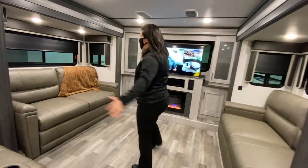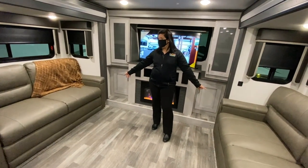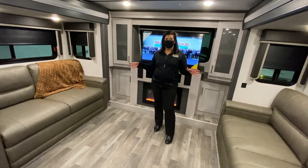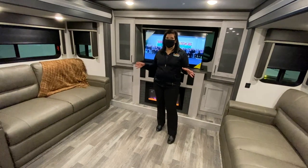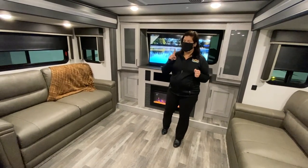So you've got the front living here. You've got two couches that fold out into a bed, which is really nice. You can fold them out at the same time, so you've got a lot of sleeping space in this camper. Not only do you have the fold-out couches, but I'll show you what else you've got here in a minute.